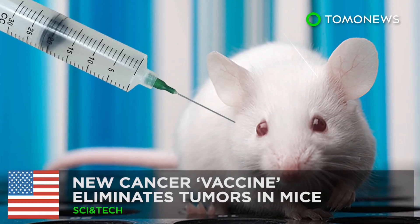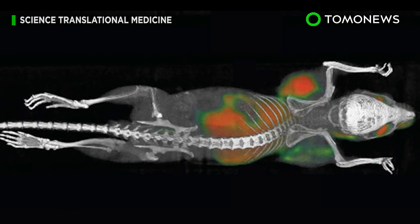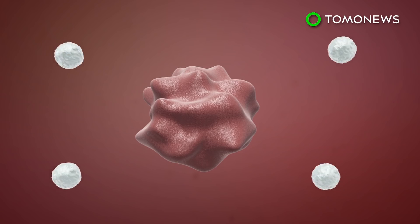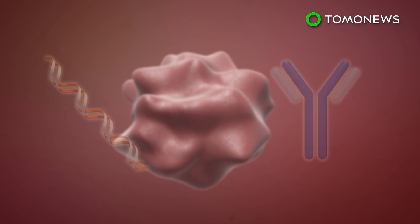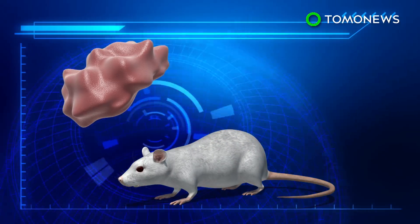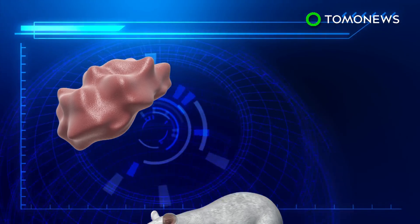Stanford University researchers used immune stimulators to target cancerous tumors, and it worked surprisingly well. T-cells that defend against cancer often end up overpowered by the disease, but scientists found they can be rejuvenated using CPG oligonucleotides and anti-OX40 antibodies. When a microgram of these immune-stimulating agents were injected directly into mouse tumors, the growths disappeared in about 10 days.